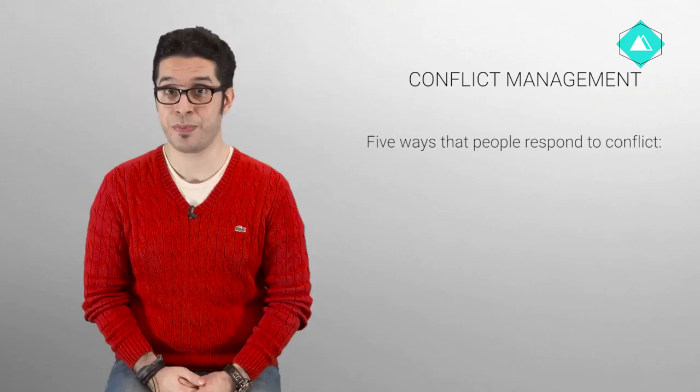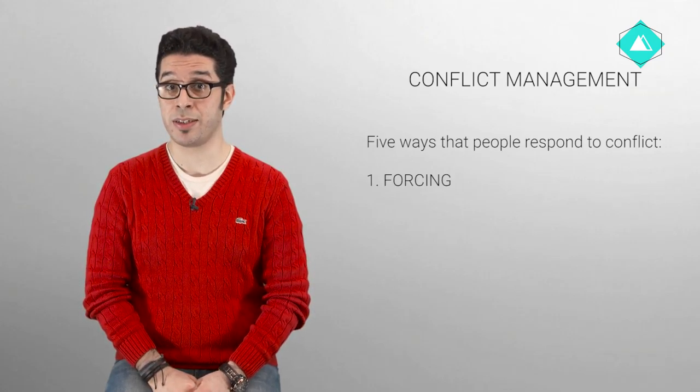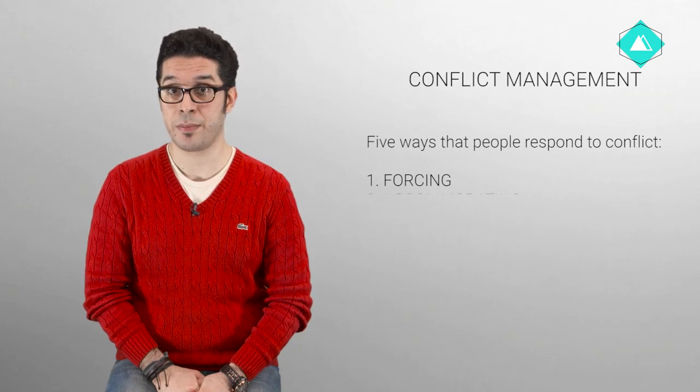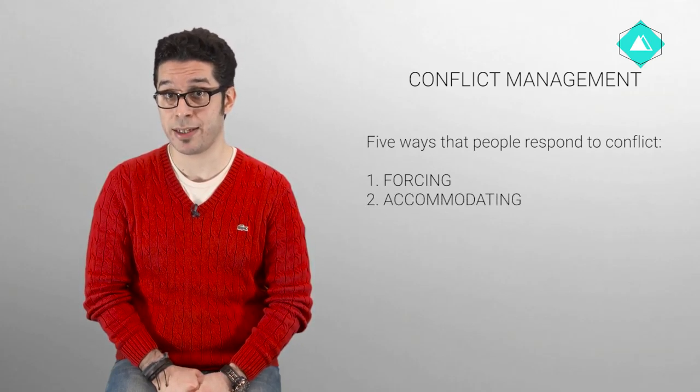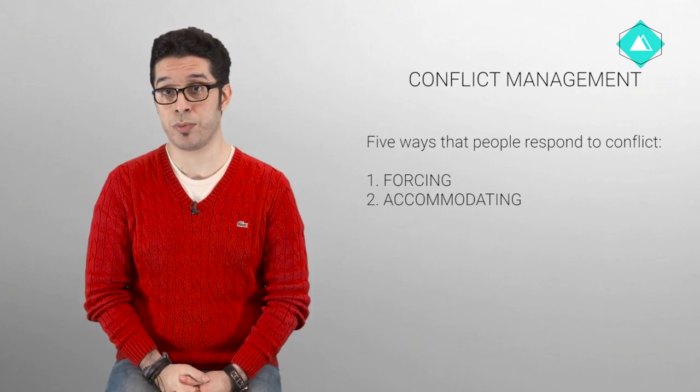Forcing: using formal authority to satisfy your concerns without regard to the concerns of the party that you are in conflict with. Accommodating: allowing the other party to satisfy the concerns while neglecting your own.